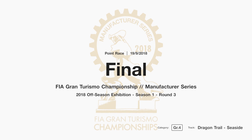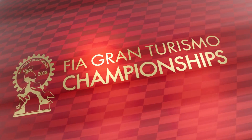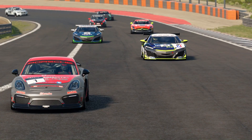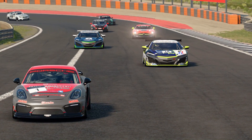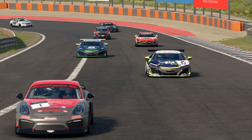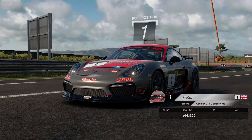Welcome back to another video on the channel. Today we're back on GT Sport and we're back with the FIA Manufacturers Round number three of the exhibition season, driving the Group 4 cars. I'm in the Porsche Cayman for this round, driving at the Dragon Trail track, the seaside version.